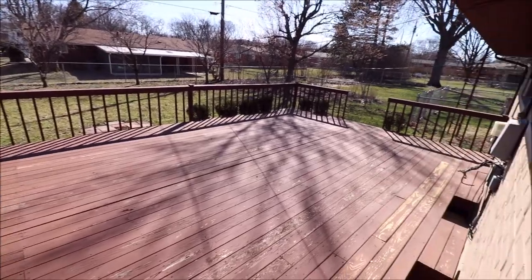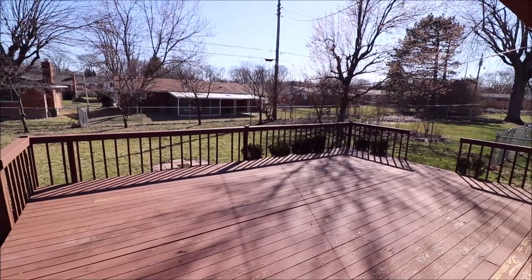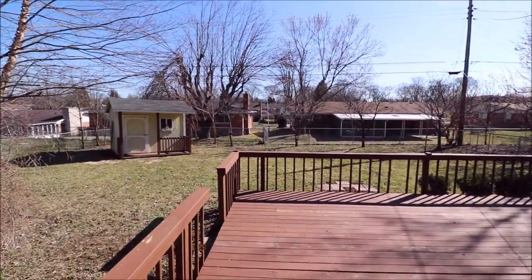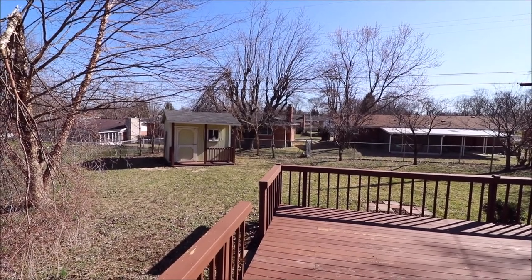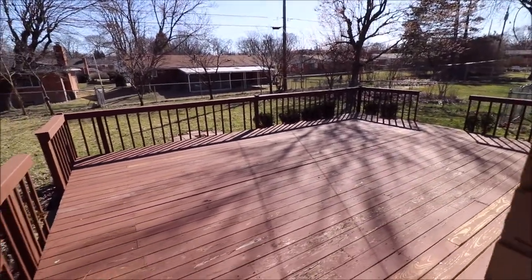Straight onto this humongous deck out back — lots of room for get-togethers and cooking out. We do have a fully fenced yard here and a really cool storage shed back there. Great space to entertain.